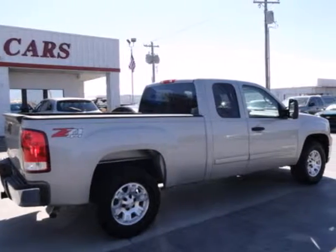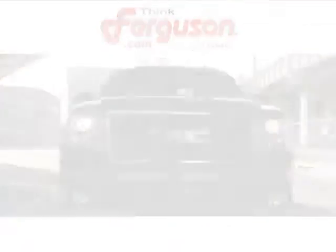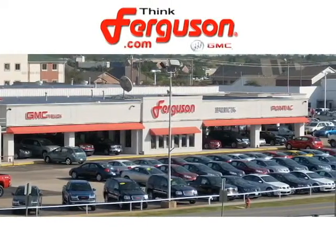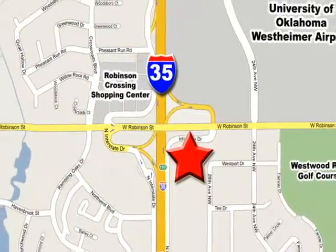this pickup is a great buy. The deals won't get any better than they are every day at Ferguson Buick GMC. The customer service is great, too. We are conveniently located off I-35 and West Robinson Street in Norman, Oklahoma.